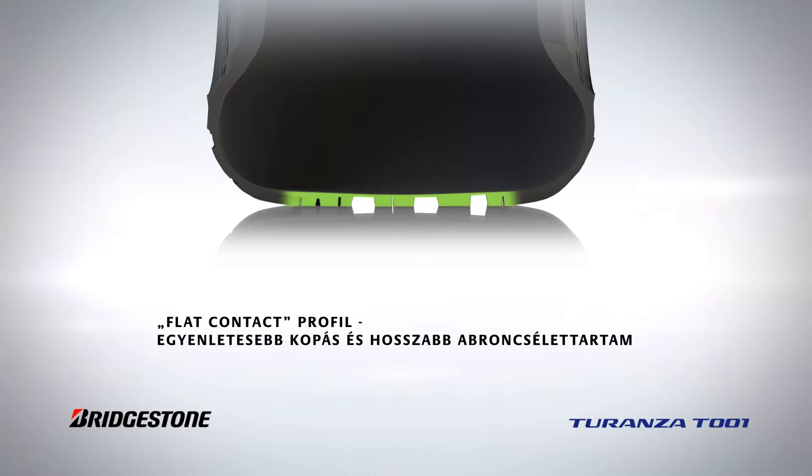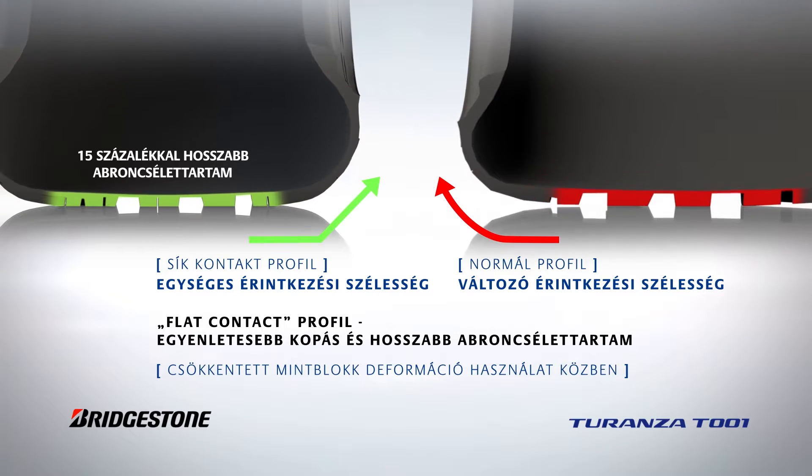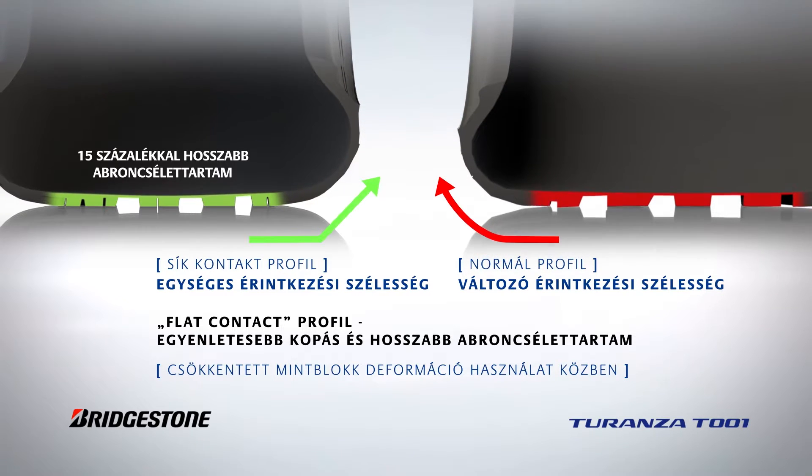The Turanza T-001's flat contact profile increases the life of the tyre, providing more uniform wear for more economical and ecological performance.